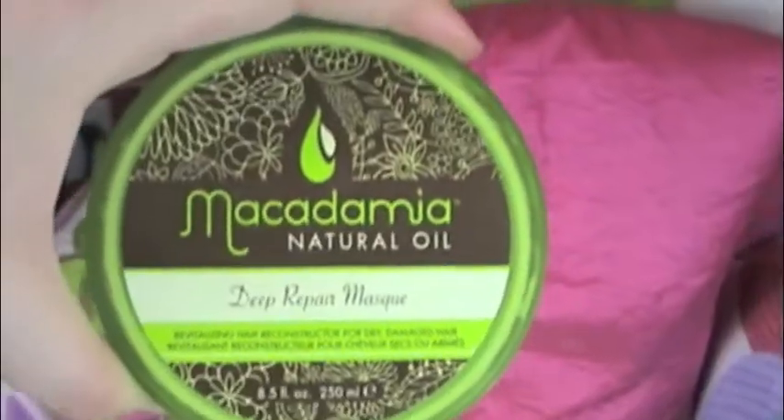My favorite hair product — I actually have two. I use two different conditioners. One is the Macadamia Natural Oil Deep Repair Mask. I have super dry and very frizzy hair and living in Florida, the humidity can make it go outrageous — like straight-up Afro style and it doesn't look good. So I have to use really intense conditioners. I use the Macadamia Oil Deep Repair probably two to three times a week depending on what my hair is doing. On any other day that I wash my hair, I use Dove Nourishing Oil Care.